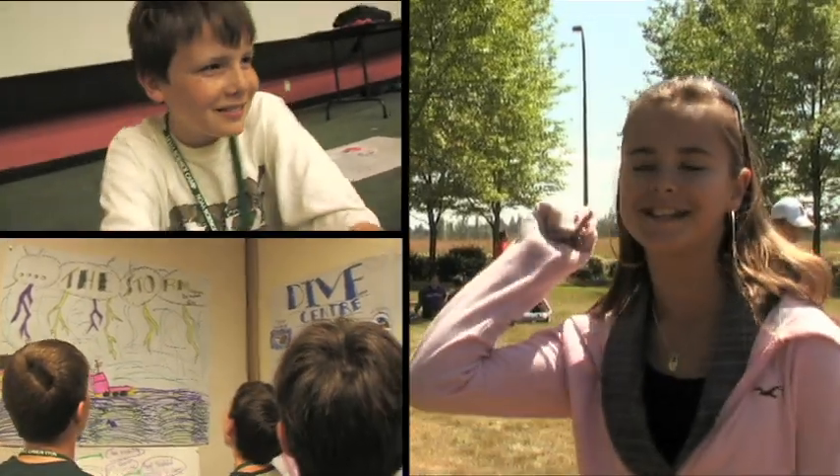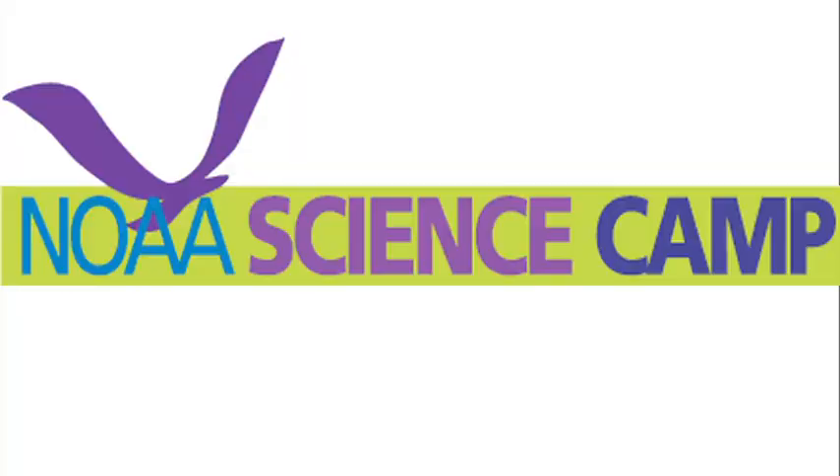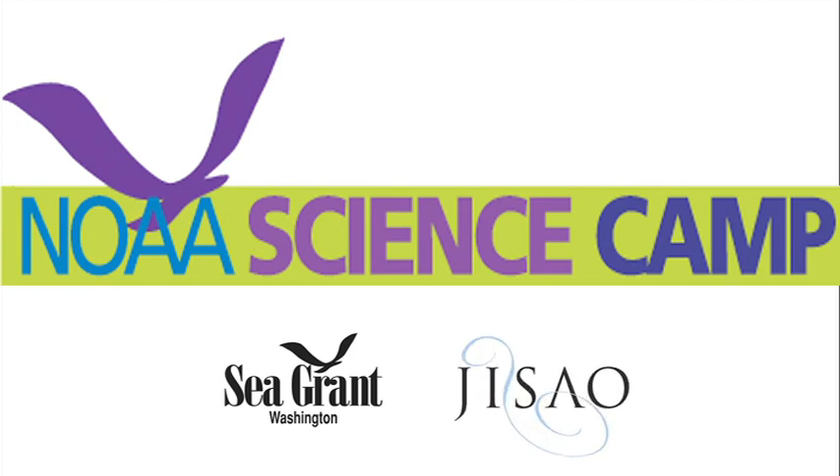It's awesome! NOAA Science Camp, it rocks! NOAA partners with Washington Sea Grant and the University of Washington's Joint Institute for the Study of Atmosphere and Ocean to make NOAA Science Camp possible.